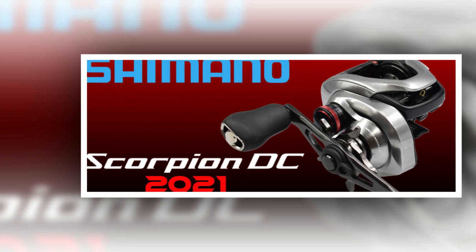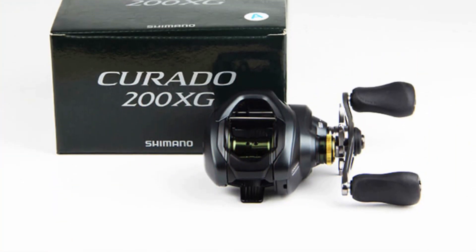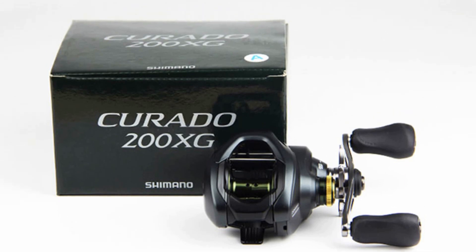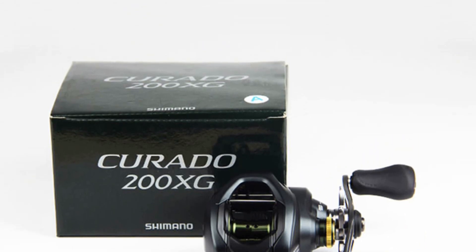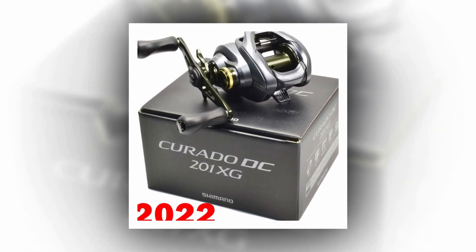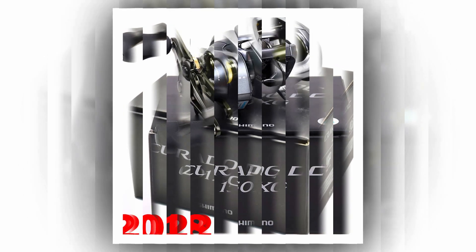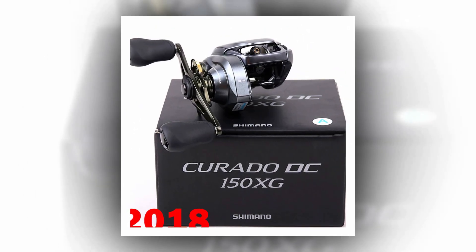The Intelligent Digital Control DC-4 brake system provides precision and prevents backlash, enhancing casting distance. Built with a high-strength body and Shimano's S3D technology spool, it's a powerhouse designed to excel in river, reservoir pond, ocean beach, lake, ocean boat, stream, and ocean rock fishing.